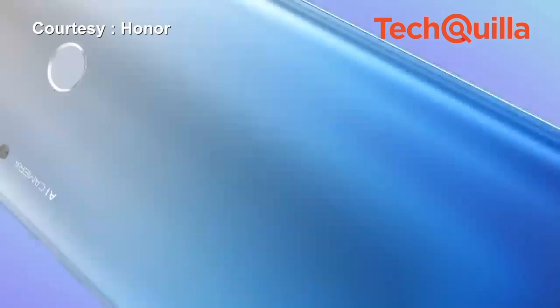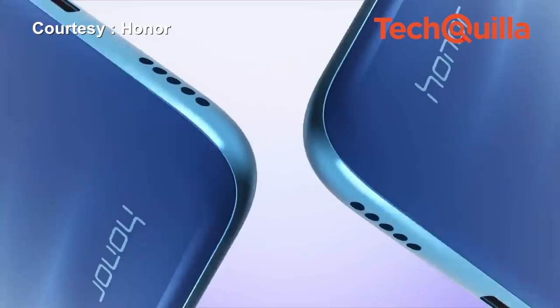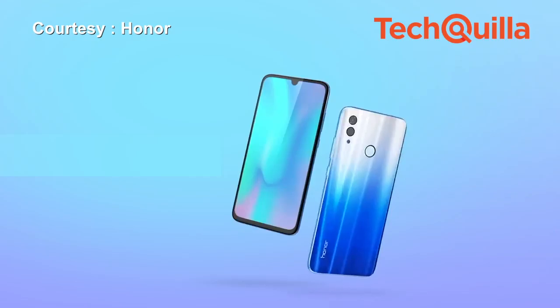The company says this is the first Honor phone to have GPU Turbo 2.0, which helps reduce lags and frame drops. The Honor 10 Lite is also the first phone from the company to run the latest EMUI 9.0 operating system out of the box. IANS report.